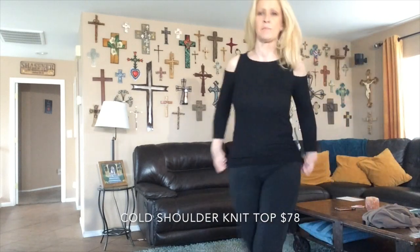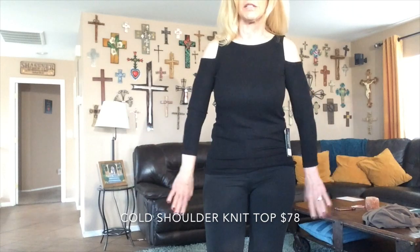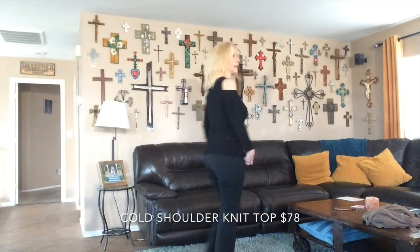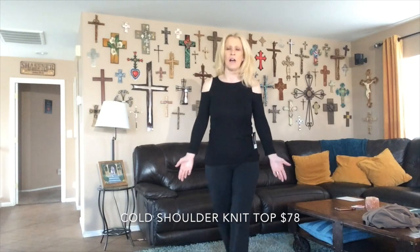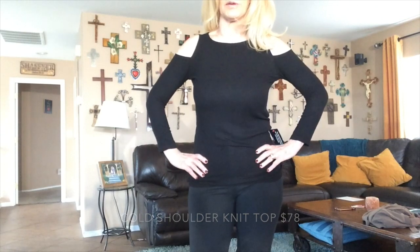This black cold shoulder I like much better than the last black tee I tried on. I think it just fits better, it's more forgiving, and I sure like the cold shoulder detail. This is a very simple top that I would definitely get a lot of use out of — not crazy about black, but it's a really versatile piece.